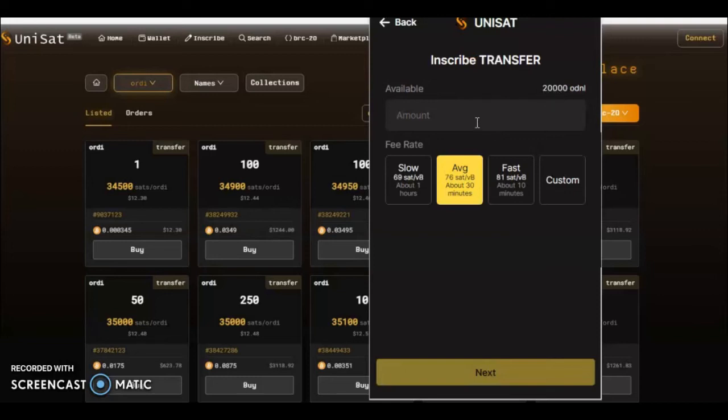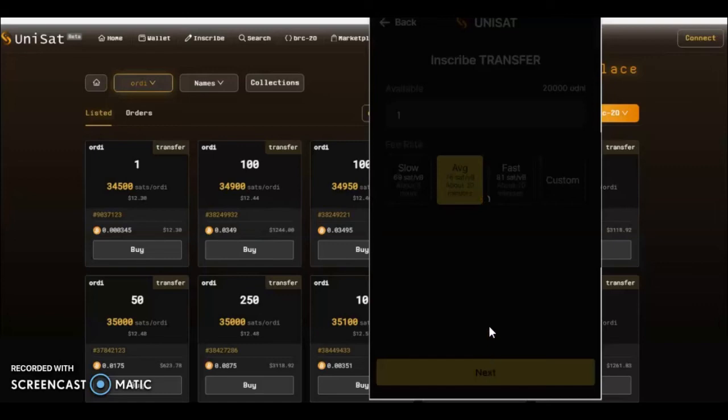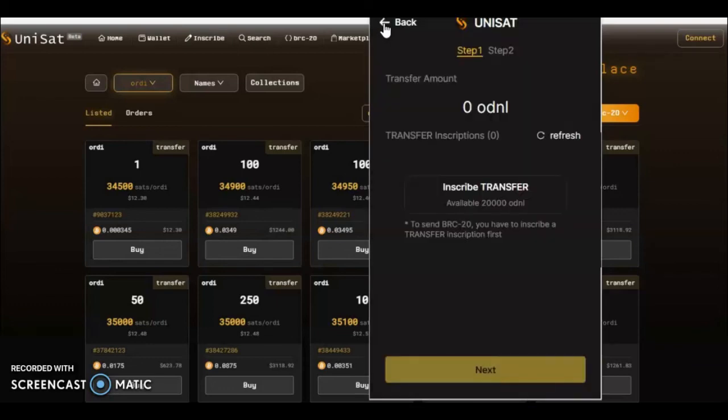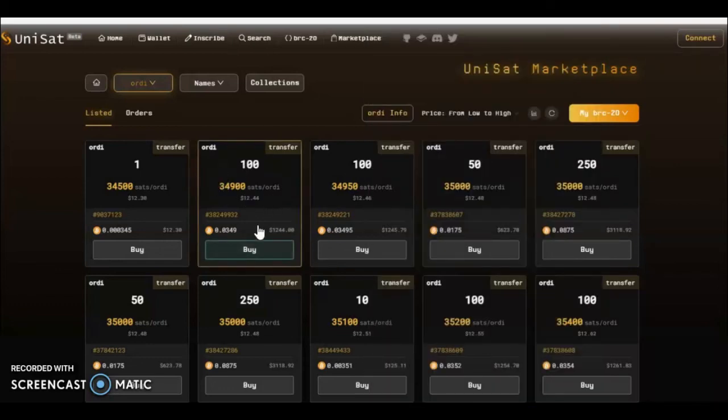So how many do we want from our possible 20,000? Say you want one — you would press next, and it would then confirm this in the blockchain. This is the actual preview of the inscription that you are sending. If you had some Audi it would be well worth doing, because if you inscribed say five, you'd be able to sell them for a reasonable fee which would more than cover the inscription costs. It's well worth taking that into consideration when inscribing your BRC20s. And that's how you inscribe a transfer.